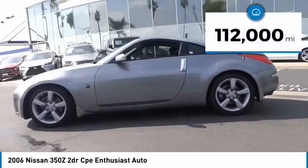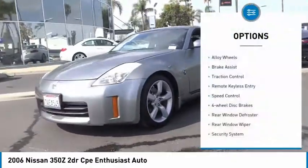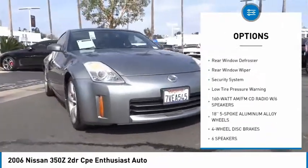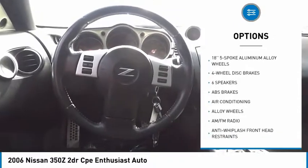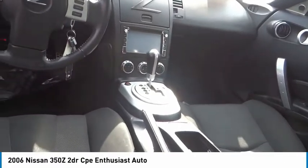This vehicle has less than 115,000 miles. Here are some of this vehicle's great options: alloy wheels, brake assist, traction control, remote keyless entry, speed control, four-wheel disc brakes, rear window defroster, rear window wiper, security system, and low tire pressure warning.